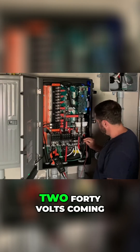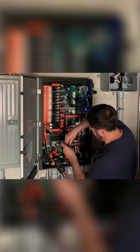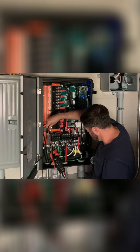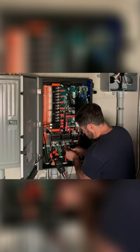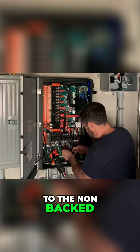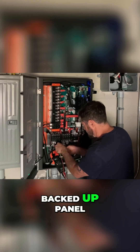I still have 240 volts coming into the Grid Boss. At the inverter breaker it's zero volts. At the non-backed-up panel it reads 240 volts, but at the backed-up panel it's zero volts.